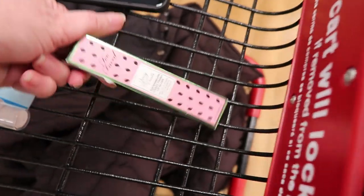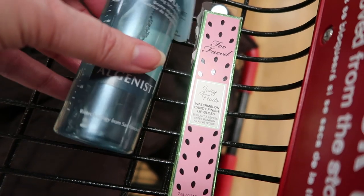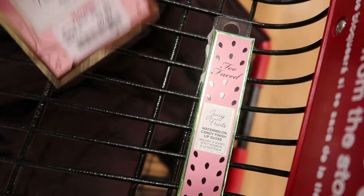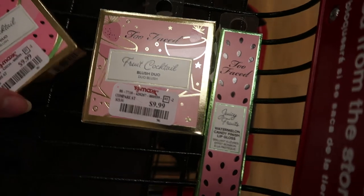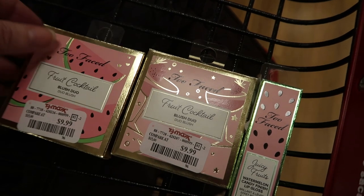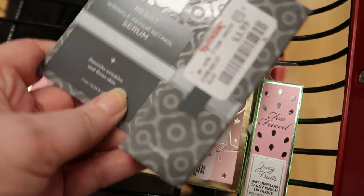Here's the haul for today: the Juicy Fruits Watermelon Candy Finish Lip Gloss, the Algynous Hydrating Setting Mist, the Fruit Cocktail Blush Duo in Berries and Bubbly, the watermelon one called Like My Melons — both $9.99 — and the Paula's Choice Resist trial size Wrinkle Repair Serum at $3.99.